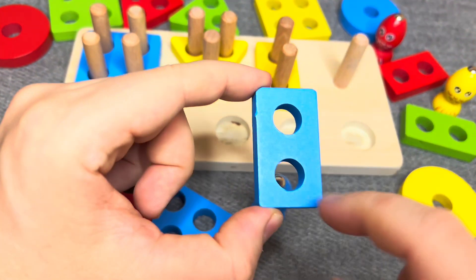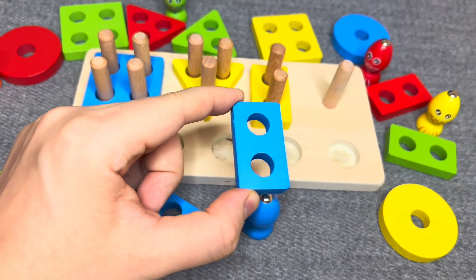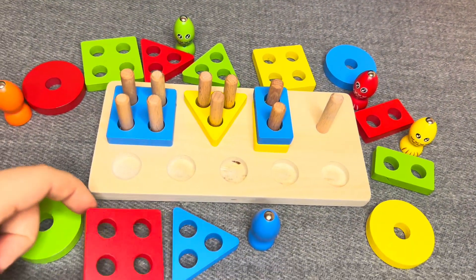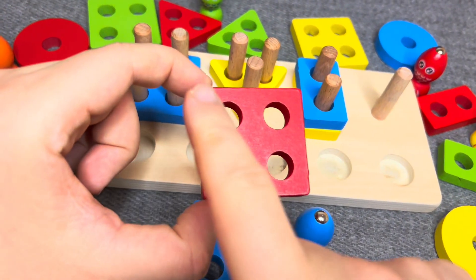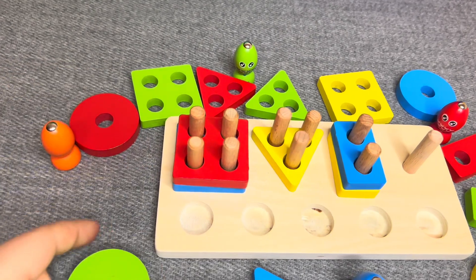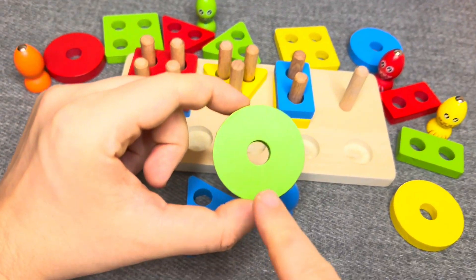This is a blue rectangle. One, two. Nice. This is a red square. One, two, three, four. Nice. This is a green circle.